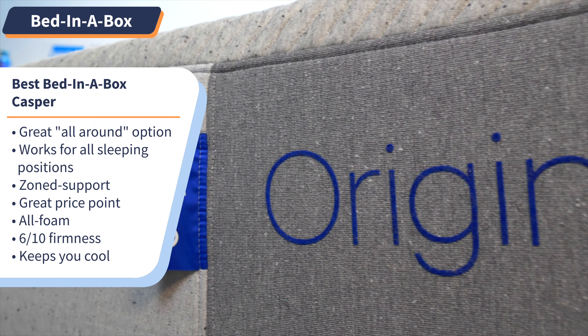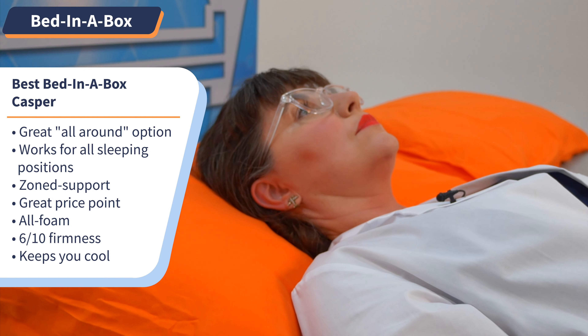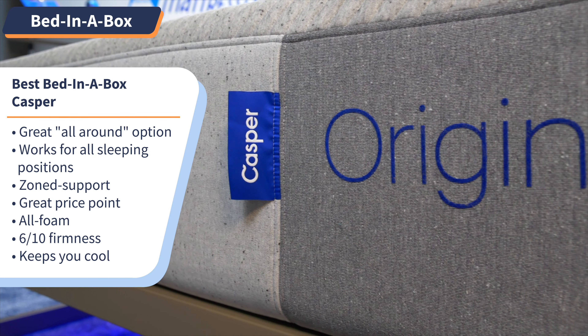If you're new to the mattress buying game or it's been a while, you may have noticed the term 'bed in a box' on many retailer sites. Welcome to 2022 — we ship mattresses now instead of having to go to a showroom. Our pick for most comfortable bed in a box is the Casper Original Mattress. This bed is a great all-around option because it works for all sleeping positions, comes with zone support in sensitive areas like your lower back and shoulders, and it has a great price point.